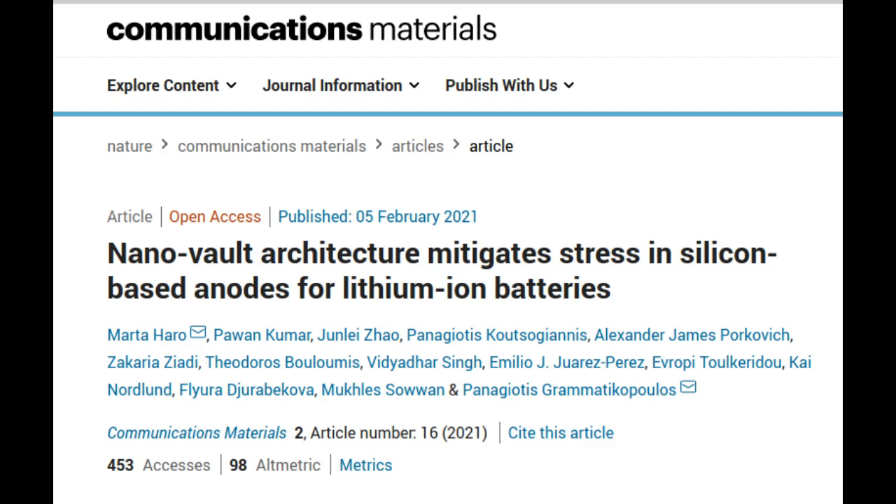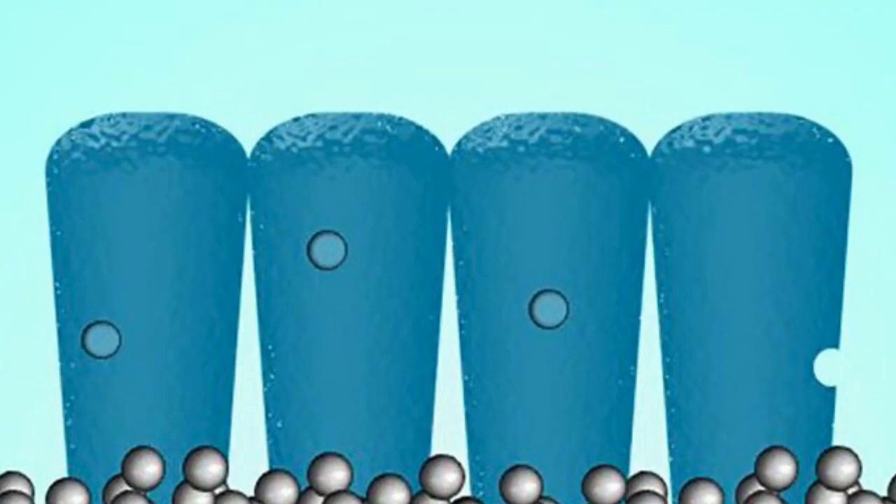In 2019, their potential to revolutionize how we store and consume power in the future, as we move away from fossil fuels, was notably recognized with the Nobel Prize awarded for the development of the lithium-ion battery.